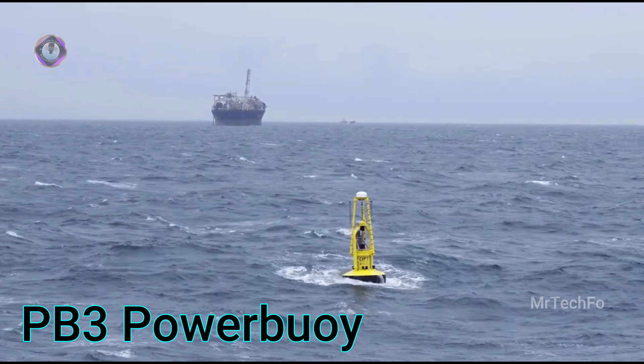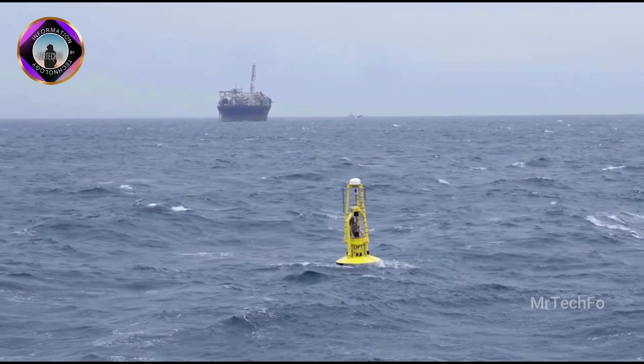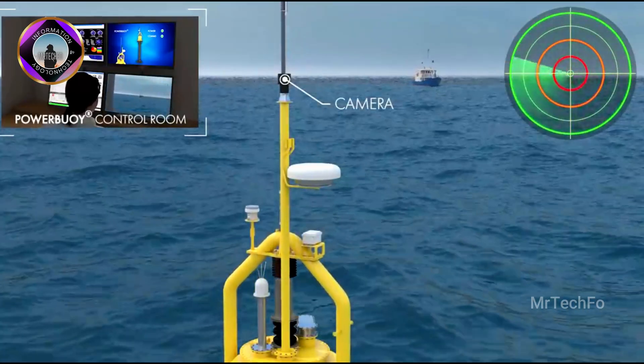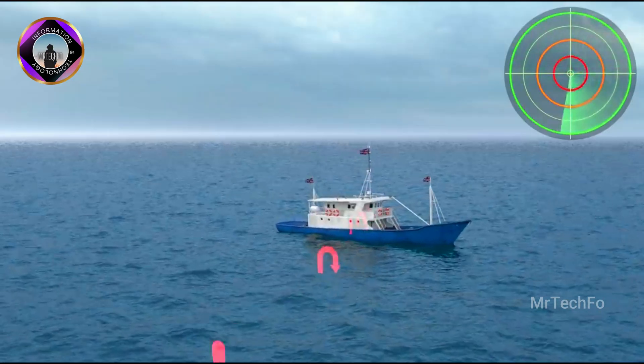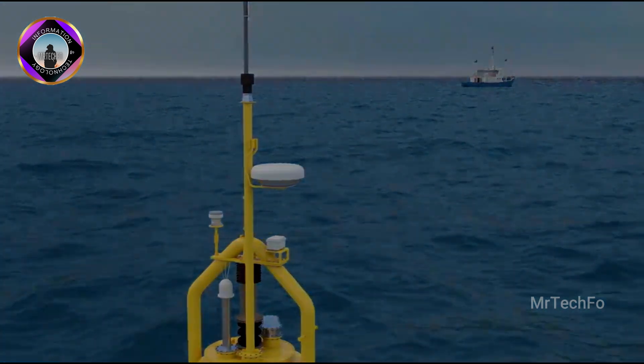Ocean Power Technologies is a wave energy converter that harnesses the energy of waves to generate electricity. It is a point absorber, which means that it is anchored to the seabed and moves up and down with the waves, converting this motion into electricity.